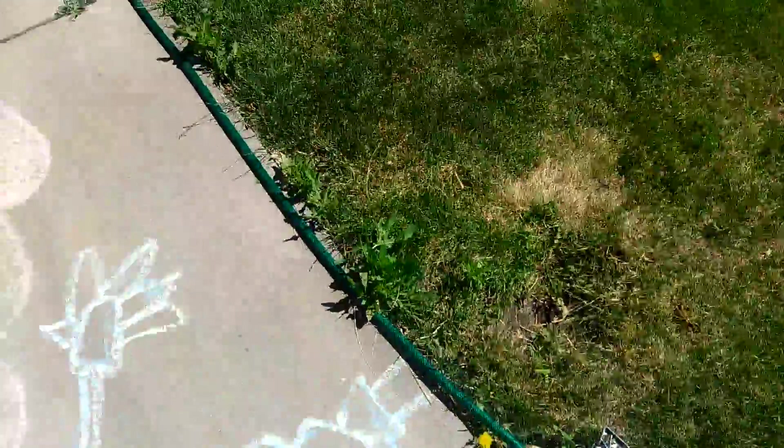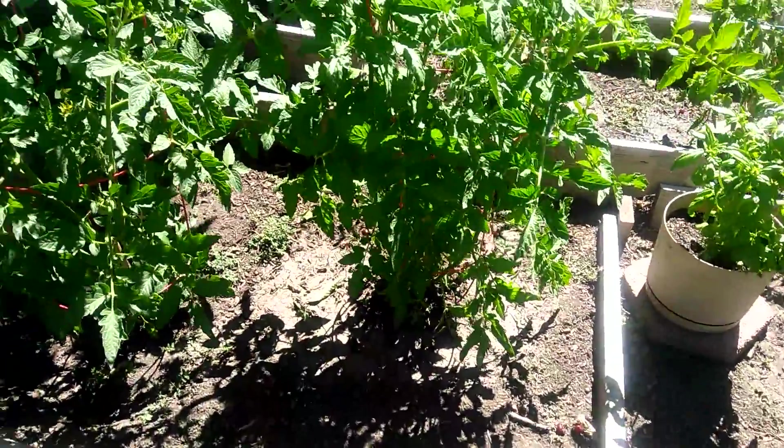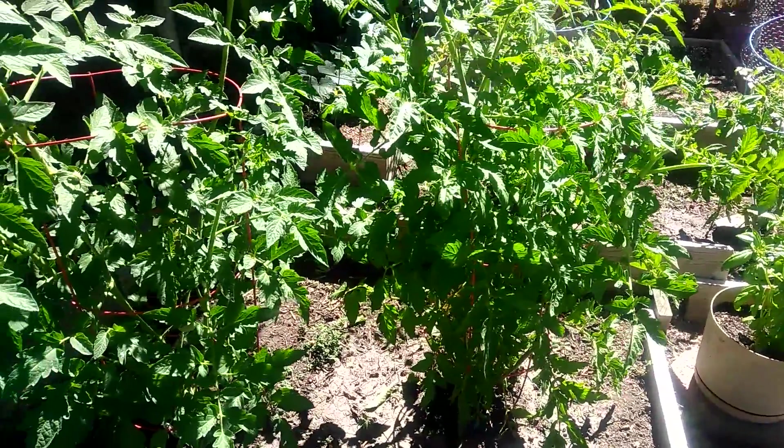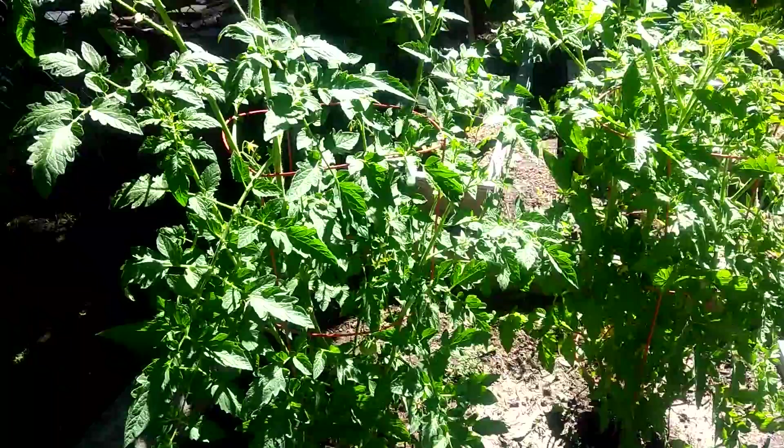I planted them at the end of May, but I started them in my little greenhouse — please refer to my indoor greenhouse video if you would. But this is them, they're just huge. We're at the end of June, the first of July.